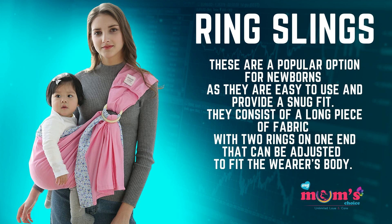Ring slings are a popular option for newborns as they are easy to use and provide a snug fit. They consist of a long piece of fabric with two rings on one end that can be adjusted to fit the wearer's body.